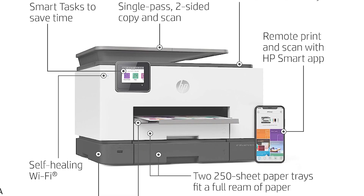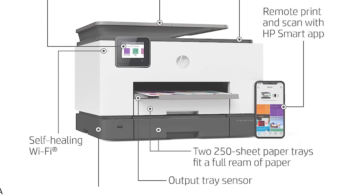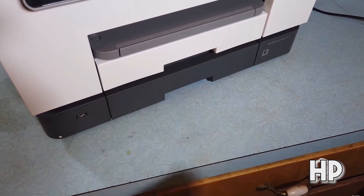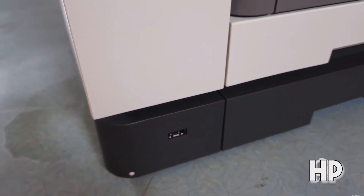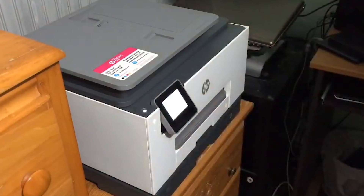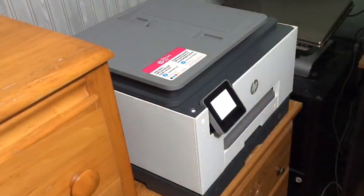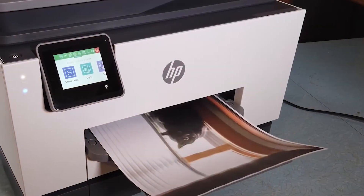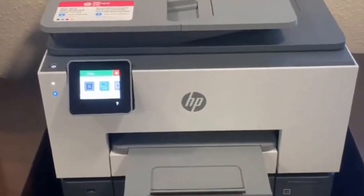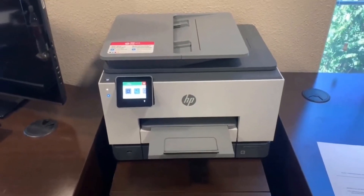Coupled with the highly-rated HP Smart app, you can monitor your printer and scanner, check ink levels, and carry out your printing needs from anywhere. This printer also boasts self-healing Wi-Fi, ensuring a stable and reliable connection by automatically rectifying any detected issues. Safety is also a priority, with built-in essentials like basic encryption, password protection, and Wi-Fi security. If you're seeking a compact, speedy printer that aids in productivity while offering competitive running costs, the HP OfficeJet Pro 9025 stands as a strong contender.